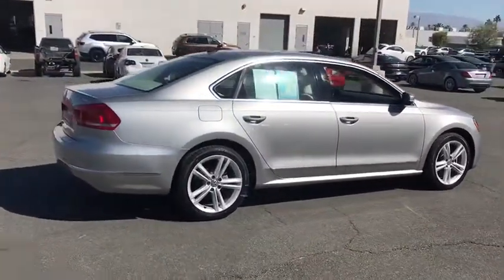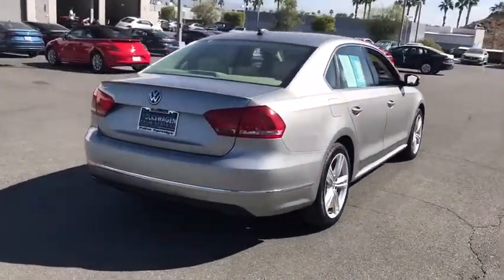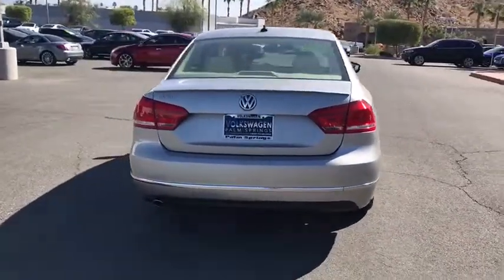Power passenger seat, traction control, navigation system, leather-wrapped steering wheel, dual airbags, one owner, power steering, four-wheel disc brakes.